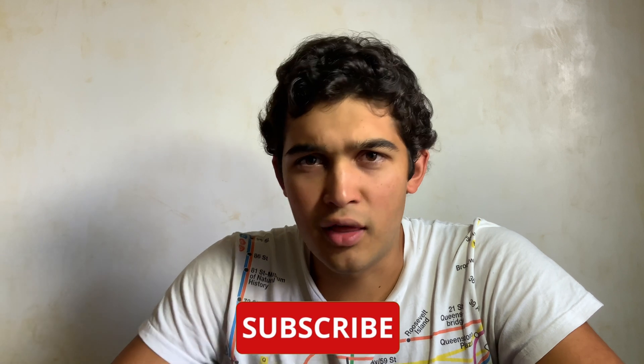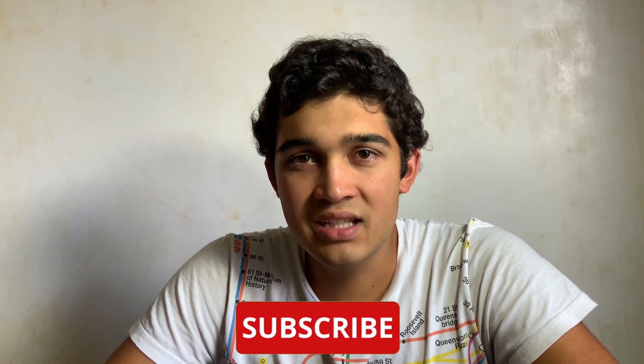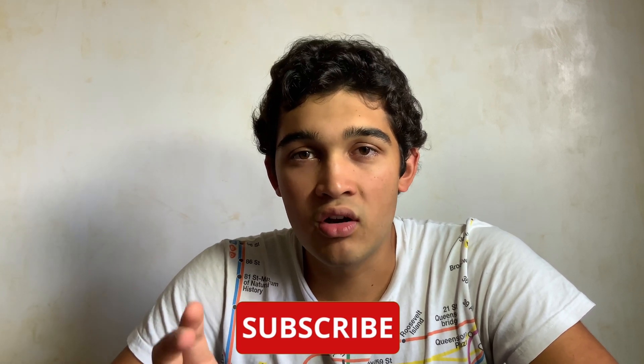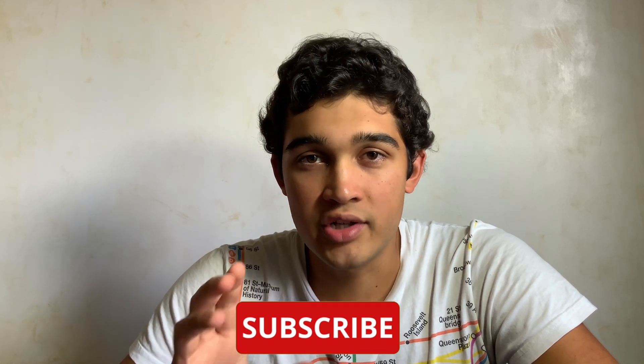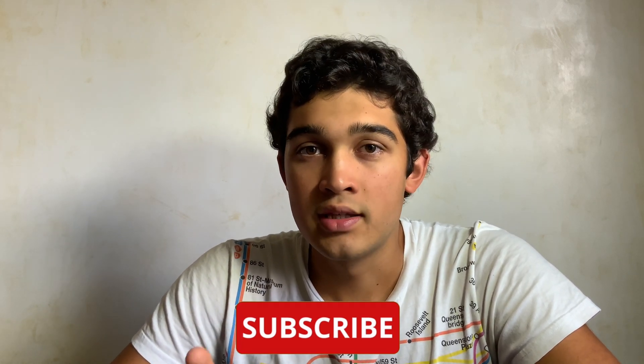Hi everyone! For everybody that's new to this channel, my name is Emiliano. I did the IB from 2018 to 2020 and I'm now a few months into my gap year. I'm planning on studying medicine abroad, but more on that in another video. Right now, we're looking at how to maximize your chance of getting into a good medical school based solely on your IB subject choices.